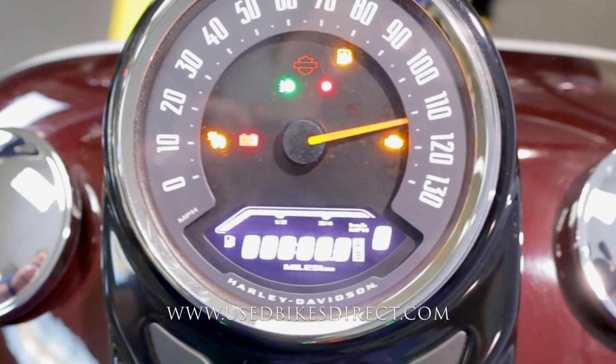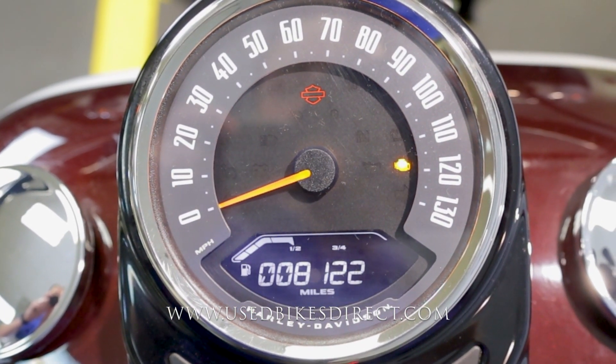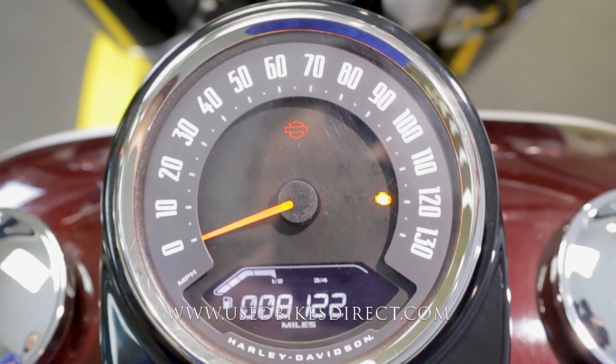The bike's keyless, so you flip that selector down and the display comes to life — large analog gauge for your speedometer and then digital underneath for everything else, like your fuel and most importantly the odometer: 8,122 miles. Let's go ahead and fire it up and listen to how she sounds.